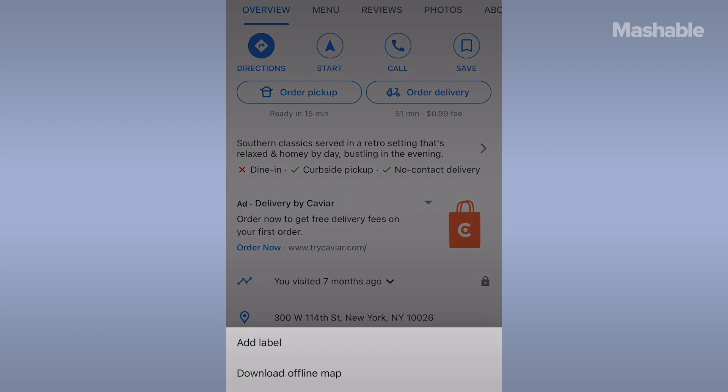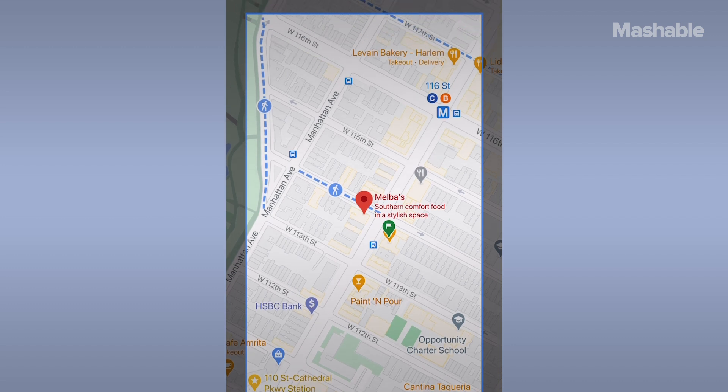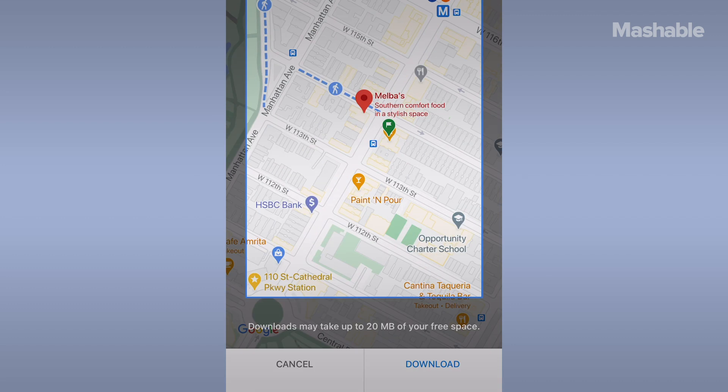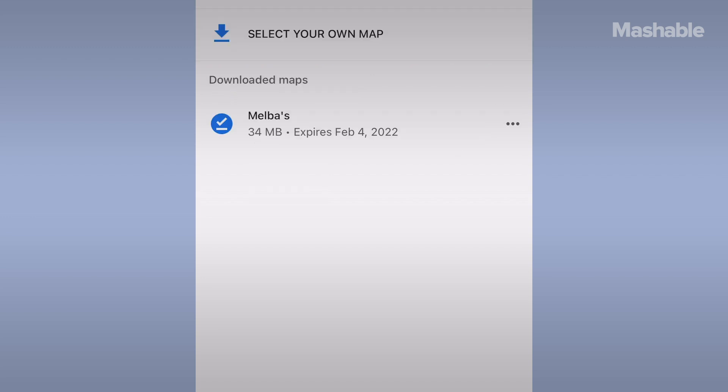Maps is most useful on mobile, which brings up a problem. When you need Google Maps the most, you might find yourself in a location with limited or non-existent coverage. Luckily, there's an easy fix — it just takes a little preparation. Navigate to the location you'd like to access while offline and tap the bottom of the screen. In the pop-up, select 'Download' and then download that map, assuming you have enough space on your device. Once the map downloads, you can get information about businesses in the region and turn-by-turn directions within the downloaded section.